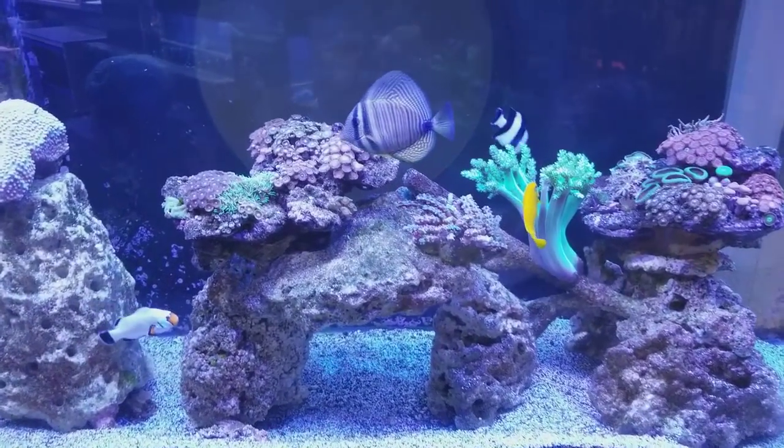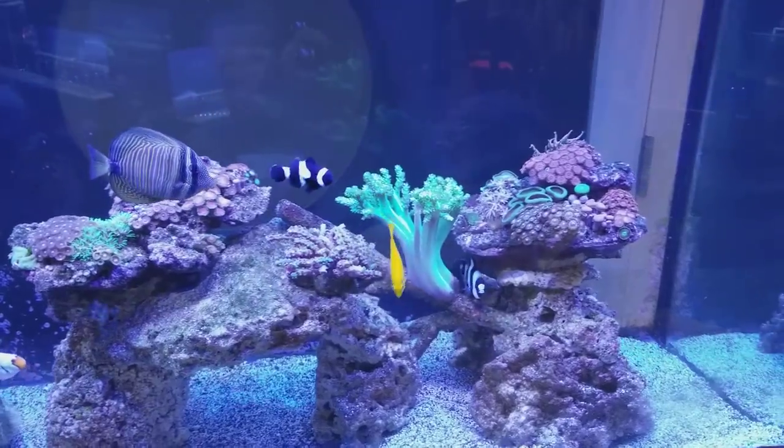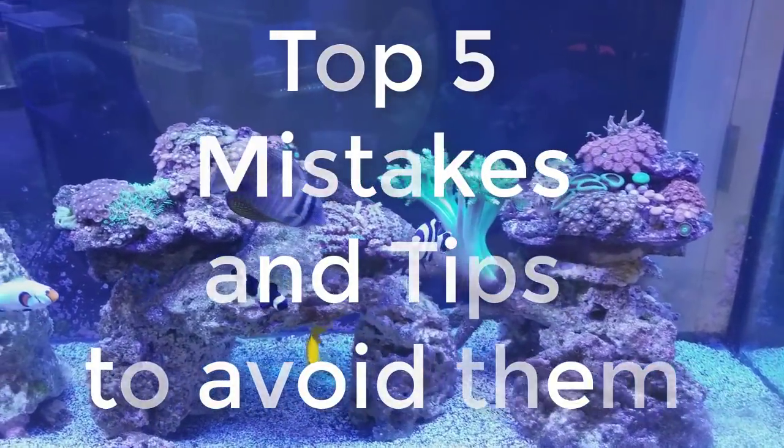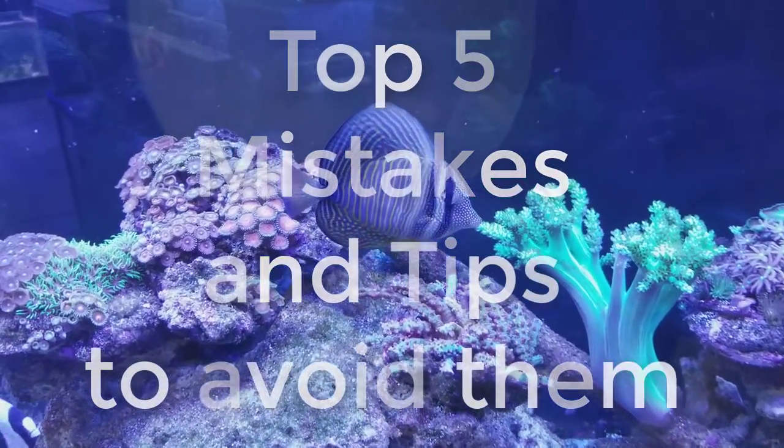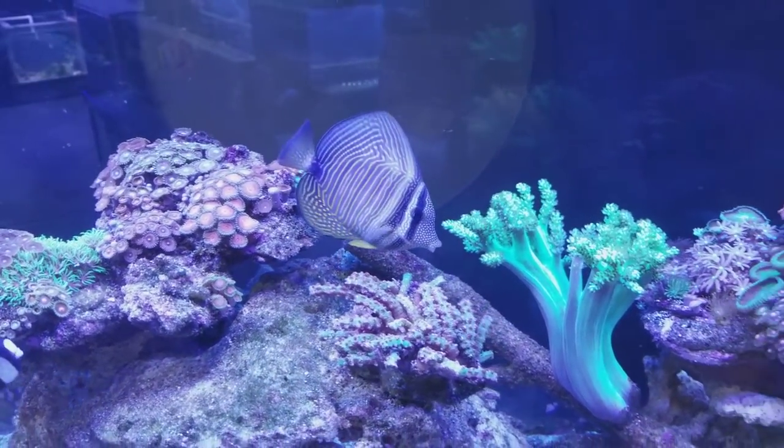Good morning reefers, I'm Daniel and today I want to talk about the top five mistakes that reefers make and some tips to avoid and correct them.